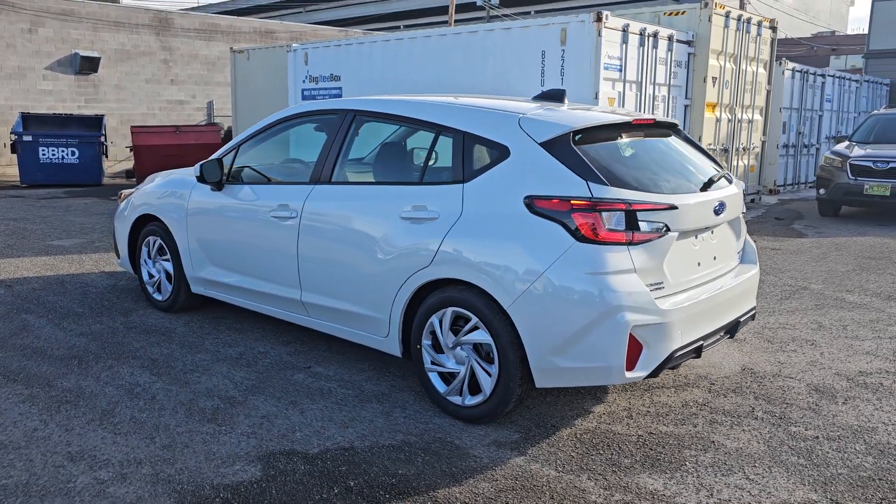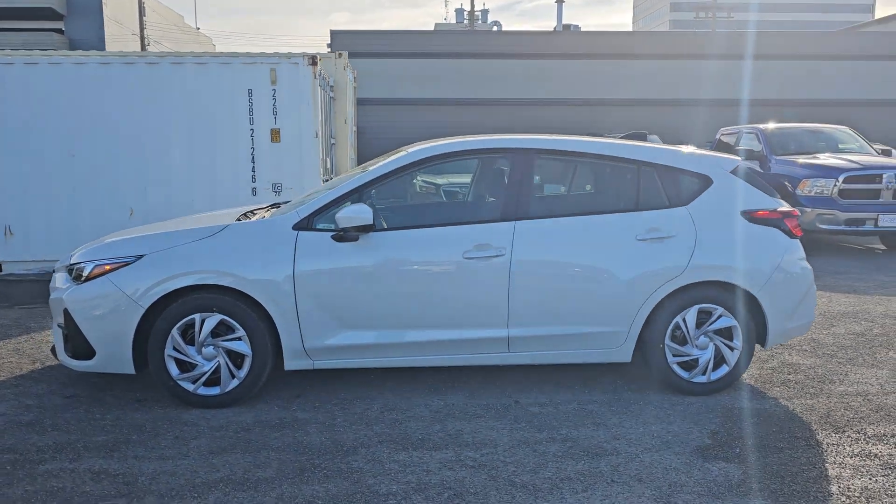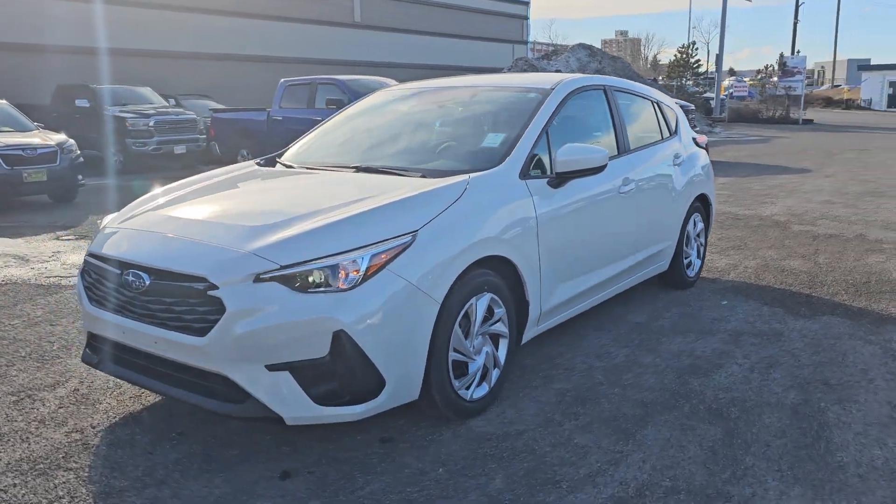That is a quick look at the 2024 Subaru Impreza Hatchback in the Convenience trim, stock number 24IH7101. You can find it down here at the corner of 1st and Victoria, Subaru of Prince George.